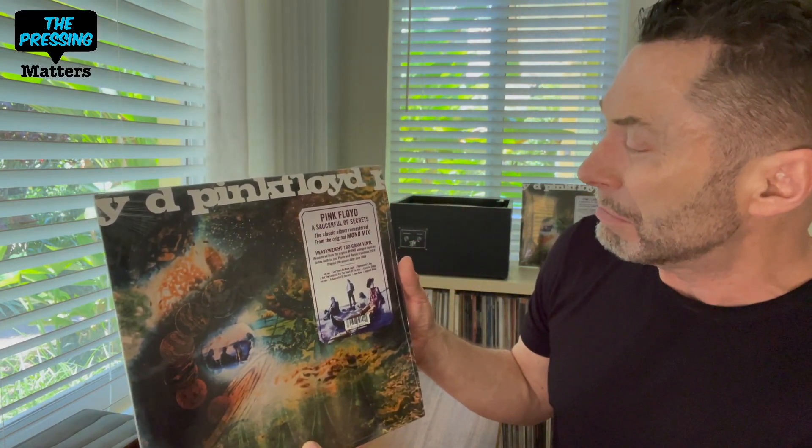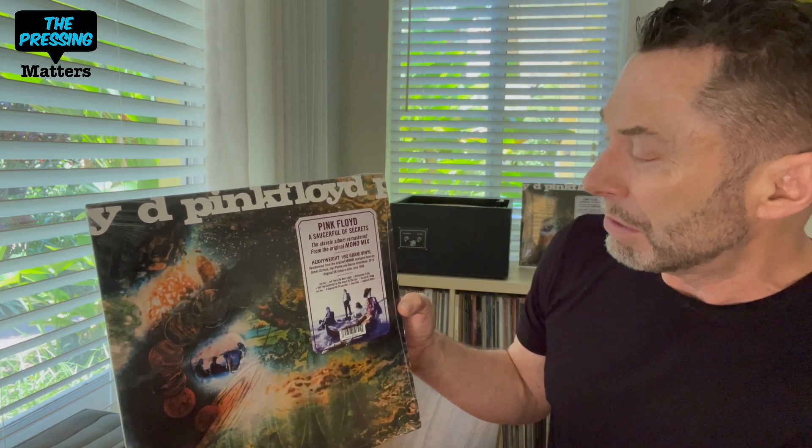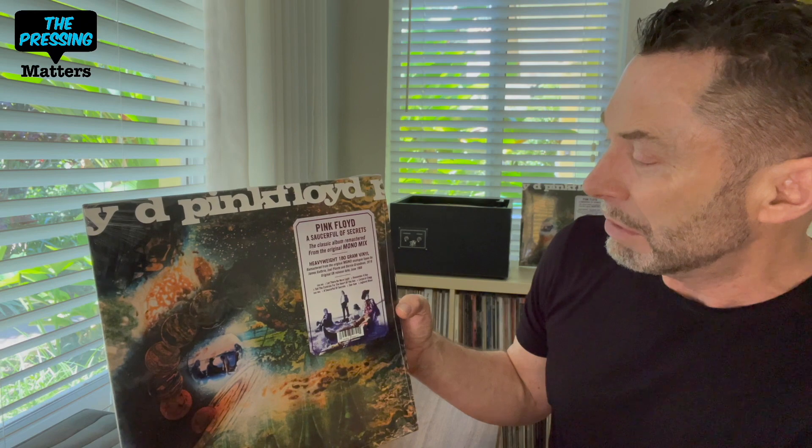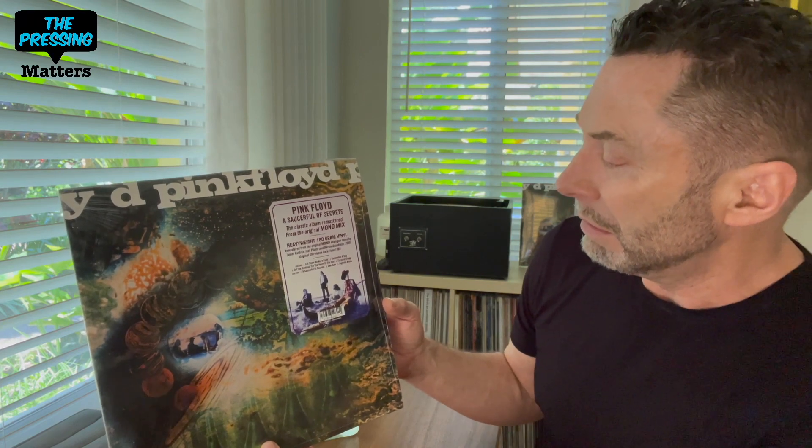The new mono cleans that up a bit. It says 'the classic album remastered from the original mono mix' — heavyweight 180-gram vinyl, remastered from the original mono analog tapes by James Guthrie, Joel Plaut, and Bernie Grundman, 2019. That was the date of the Record Store Day edition. Original UK release date: 1968.